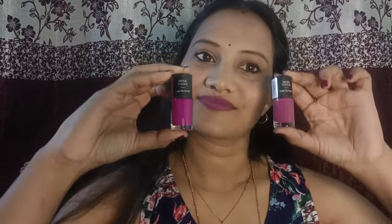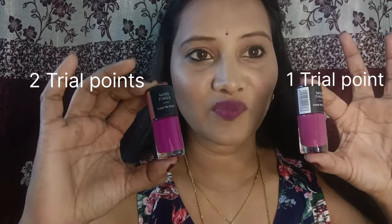Next product — I wanted a Lip Scrub, so I chose this one. This is a Strawberry Lip Scrub. The MRP is also 99 rupees and it is 5 grams. I got it for One Trial Point. Next I have also chosen two shades — one is Two Trial Points and the other two are One Trial Point each.